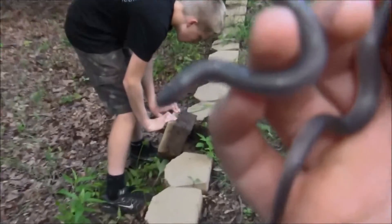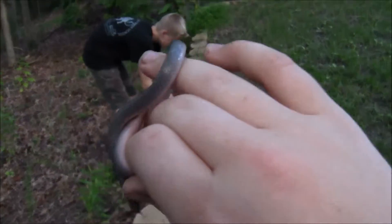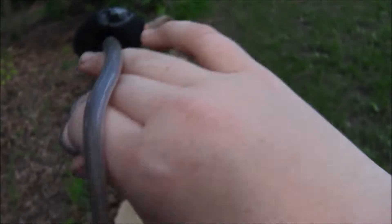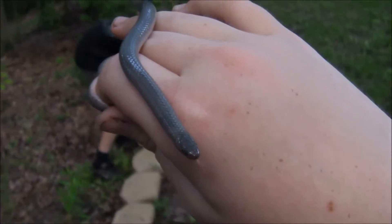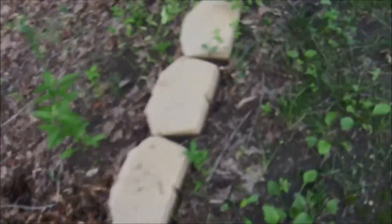Another worm snake! We just started looking under these slabs and found them. We've got a whole bunch of baby worms, a snail, and a snake — snake and snail!